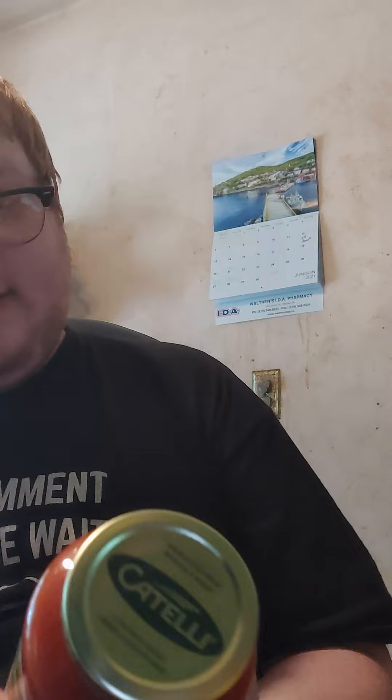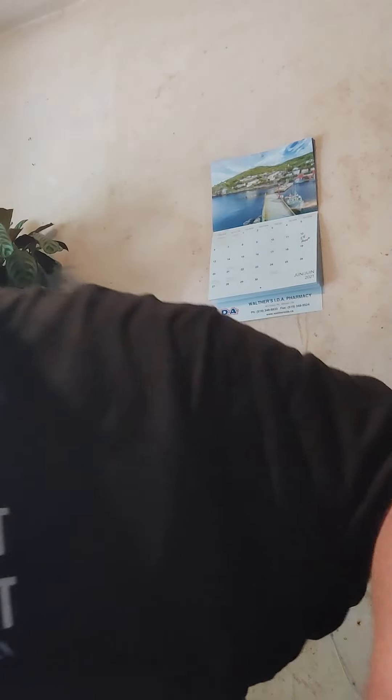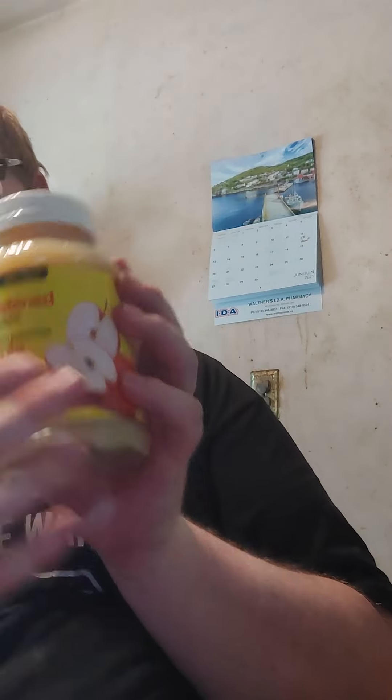Barbecue sauce. Pasta sauce. Disgusting smoky oysters. And also if you're doing something like tomatoes, they have a lot of juice to them. Applesauce and scotch bonnet hot sauce.